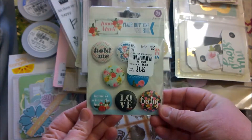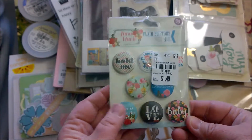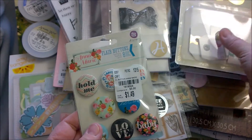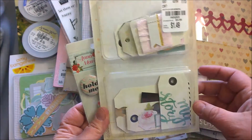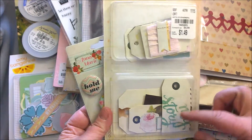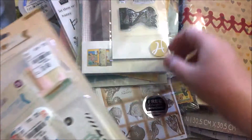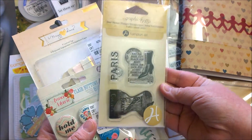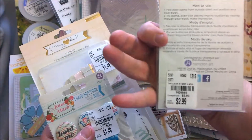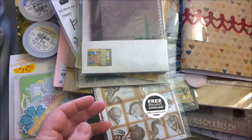So these are some Prima Flare buttons. I think these are really cute. They'd be great on cards, and same for these Maggie Holmes tags — this is from the My Story line. $1.49, how can you beat that? And then these are the Graphic 45 stamps, $2.99 compared to $9.99. I was just like, I can't go wrong with this.